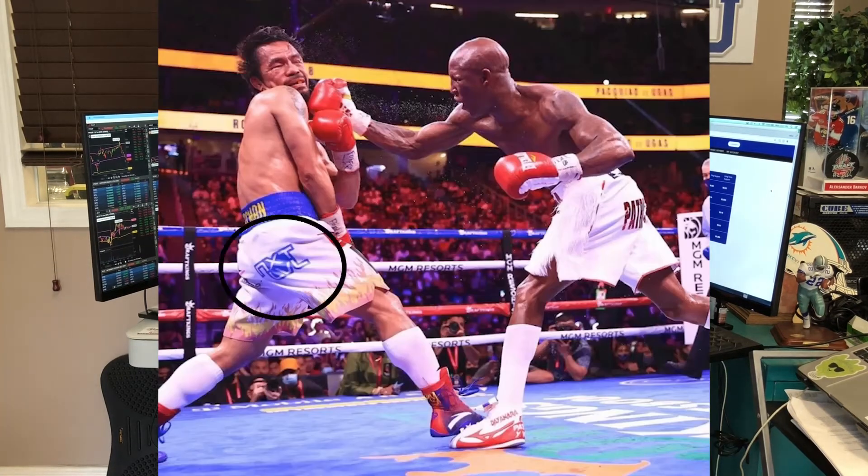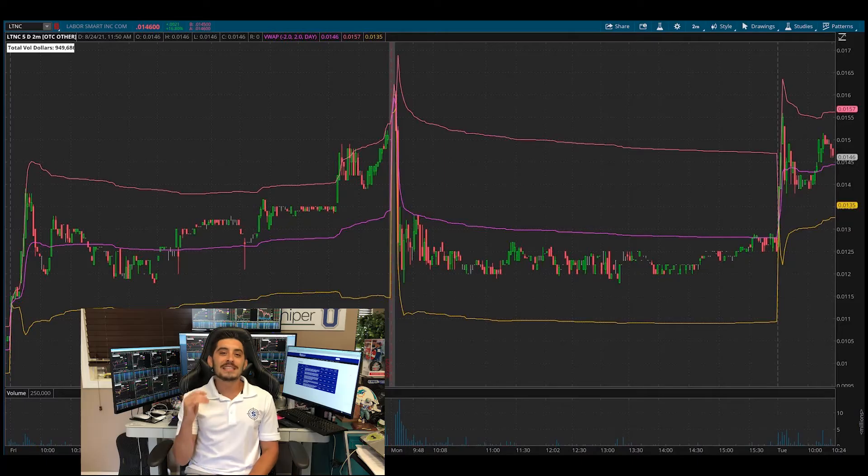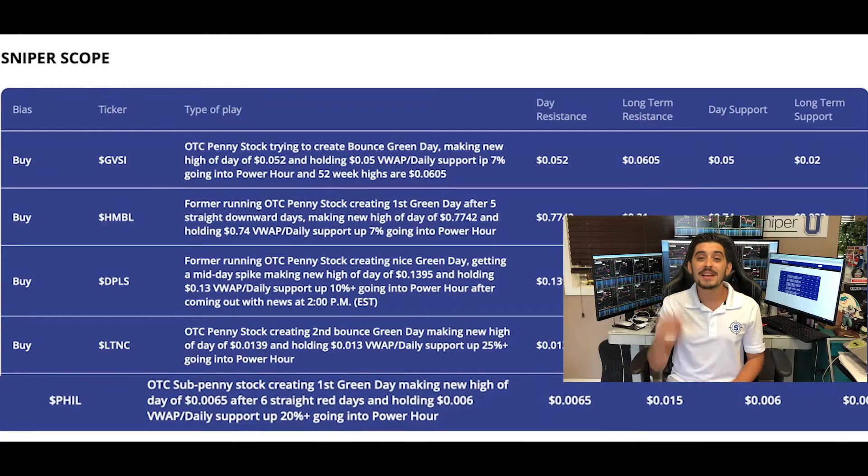The only one that didn't work out — and it got knocked out with Manny Pacquiao who had his fight Saturday night with LTNC sponsored right on his butt cheek — was LTNC, Next Level Water. Unfortunately the stock could not continue; it had gotten a big enough run on Friday, so if you were greedy and didn't take the bag on Friday you kind of deserved to get knocked out with Manny. LTNC was the only one that didn't follow up the next day, but if you were in on Friday you were able to take that profit.